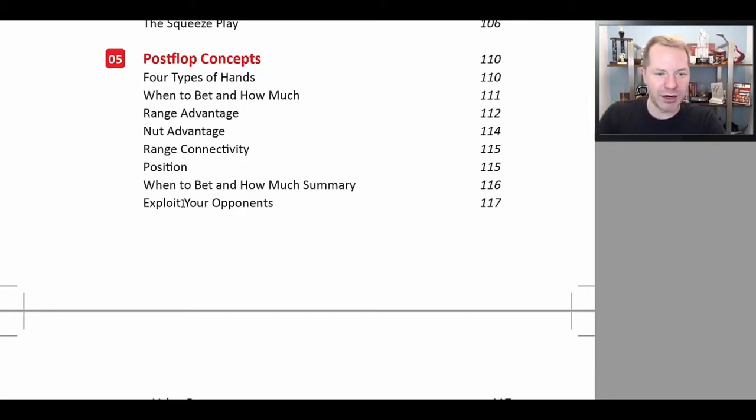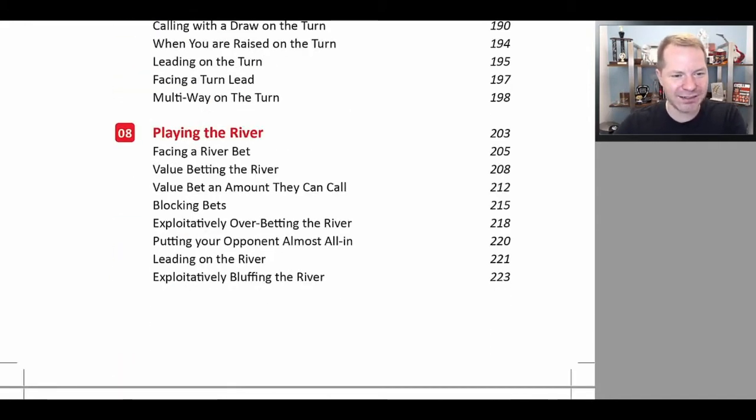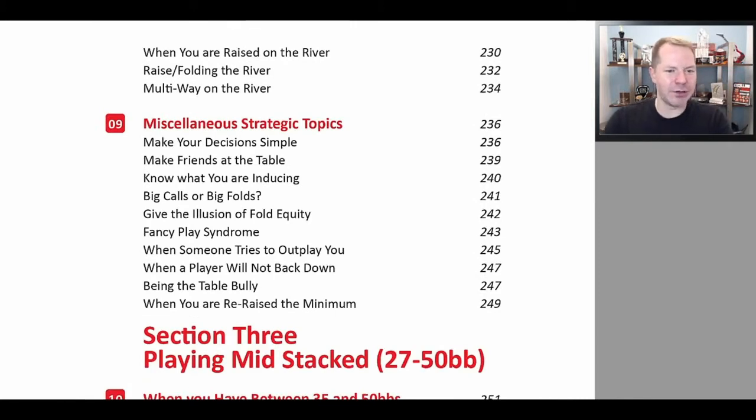Of course, you always want to make sure you are exploiting your opponents. A lot of this book is about taking the fundamentally sound strategy and then adjusting to whatever your opponent is doing. We discuss playing the flop, turn, and river deep stacked, and various other topics like fancy play syndrome — something that keeps a lot of pretty good poker players stuck in the small and medium stakes games because they think they're supposed to be trying to outplay everyone every single betting round.